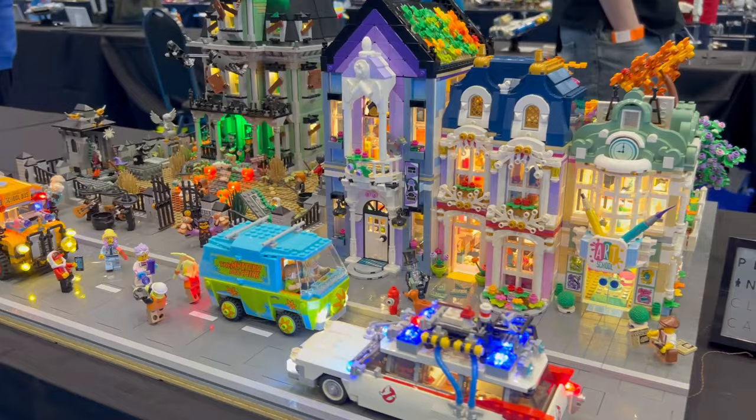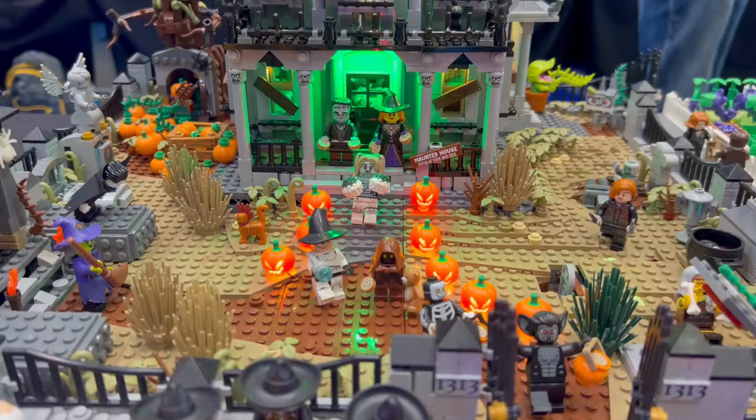Some people have totally mastered the use of LEGO light kits. It's not something I've tried, but I know people who have tried them and it's so difficult — you have to add them as you're building. You can't add them after the fact.